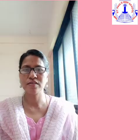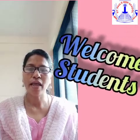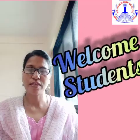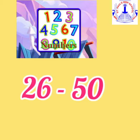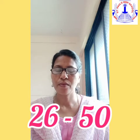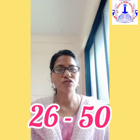Hello my dear students, welcome back to Toddledom's online classes with your Veronica teacher for the subject of Maths. Today we will learn in Maths to write the numbers from 26 to 50. Are you excited to write in your Maths notebook? Come on, let's take out our Maths notebook and start writing.